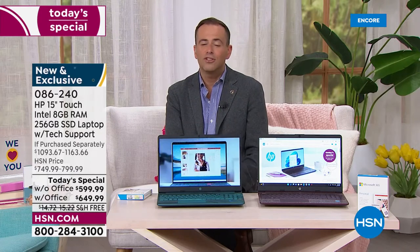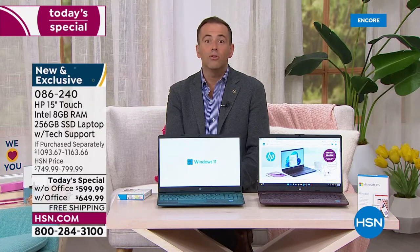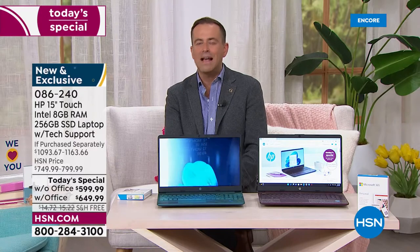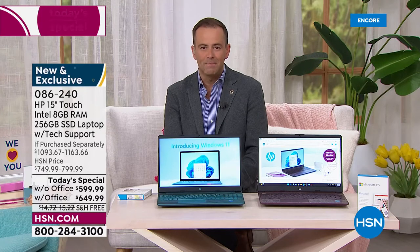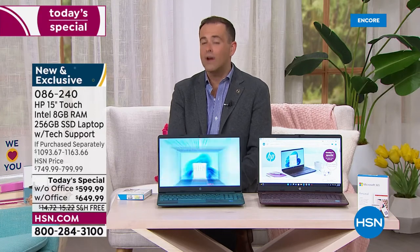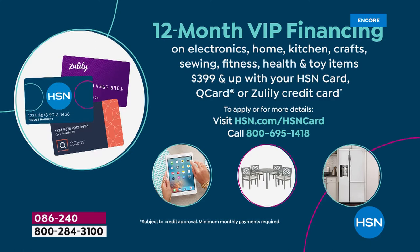It's a wonderful tool and resource. Maybe it's your daughter going to college, your son who is homeschooling, or you're taking an online course — a new laptop will give you the best opportunity. And if you have an HSN, QVC, or Zulily credit card, we're doing 12-month VIP financing today, which breaks the price down even further over 12 months with no interest as long as the balance is paid in full by the end of 12 months.